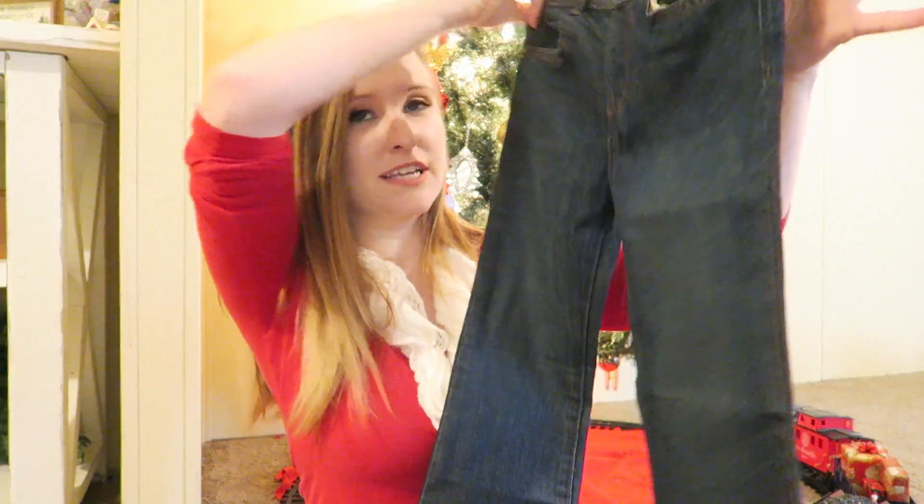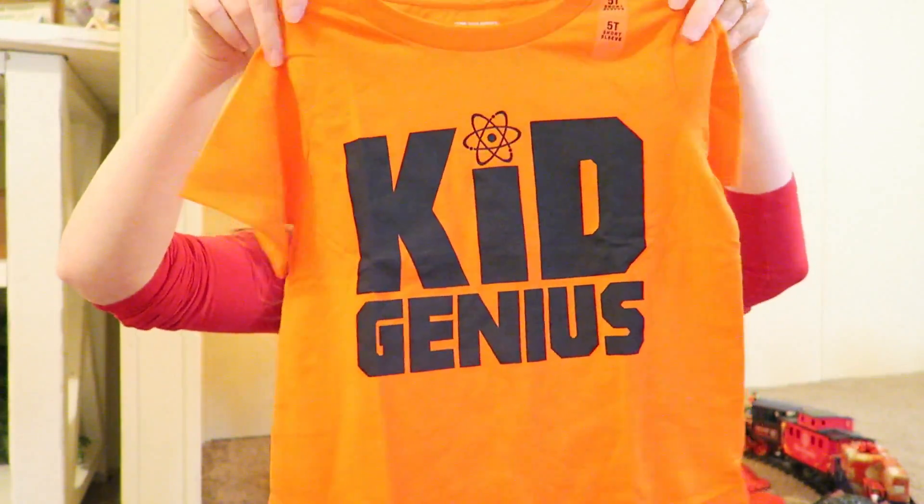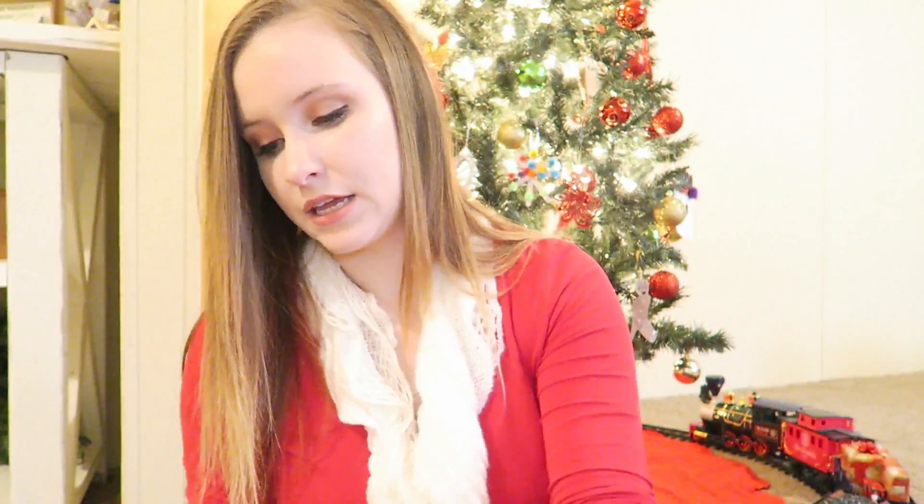They're just a dark denim color. This shirt here also came from the Children's Place — it's just an orange short sleeve that says 'Kid Genius.'